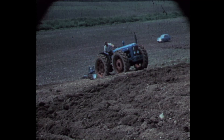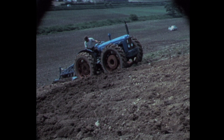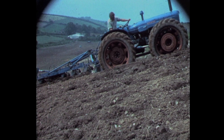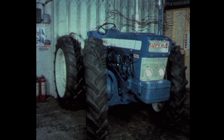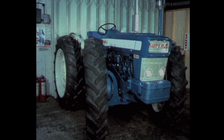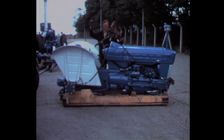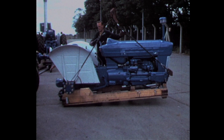Success is the keyword which describes the development and worldwide acceptance of the County Super 4 four-cylinder and Super 6 six-cylinder four-wheel drive tractors. Working now in 70 countries, many thousand working hours go to make an impressive background for the new four-wheel drive range based upon the latest Ford Model 5000. Engine and transmission units are produced at Basildon, England, in Europe's latest and most impressive tractor plant.